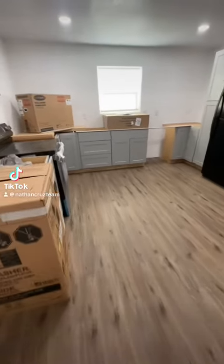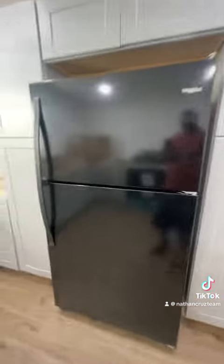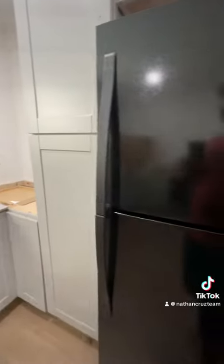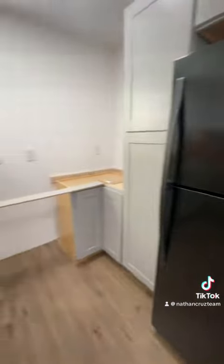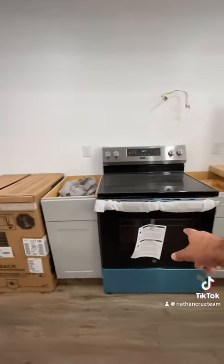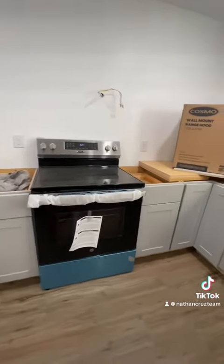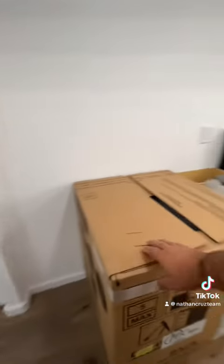We have our kitchen cabinets in and our appliances — I just went with black. Since this is going to be a rental, they're supposed to be fingerprint resistant. Plus this oven is actually an air fryer as well, so that's kind of cool. The dishwasher does not need to be installed yet.